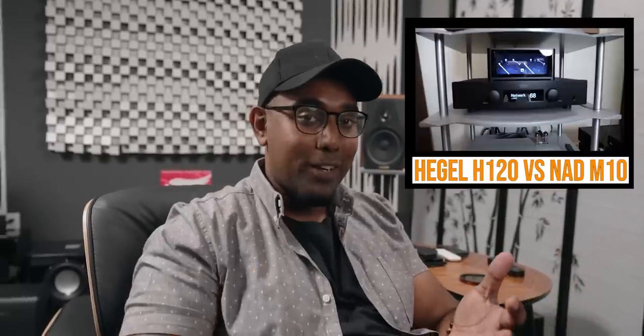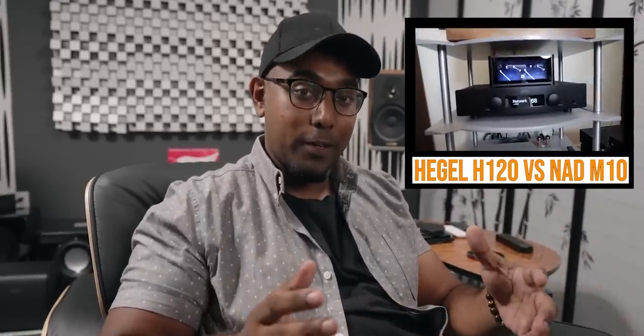Okay, three reasons why I chose the Hegel H120. Number one: sound. When we compared the NAD M10 and the Hegel H120 with the KEF R3 speakers, it was no contest. The Hegel just sounded way more detailed, a lot more spacious.